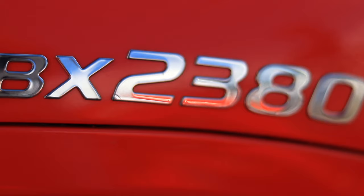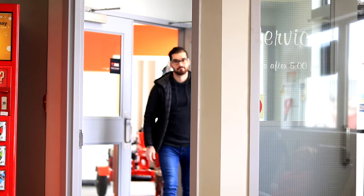But dad finally got the BX2380, a Kubota tractor — the perfect size for him for his needs. At least it's orange. I love orange.